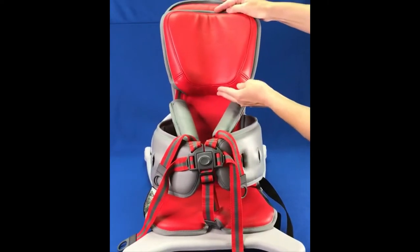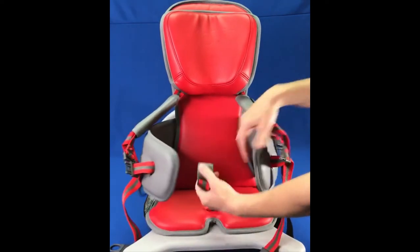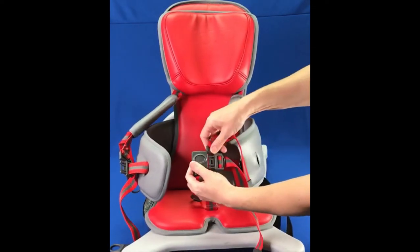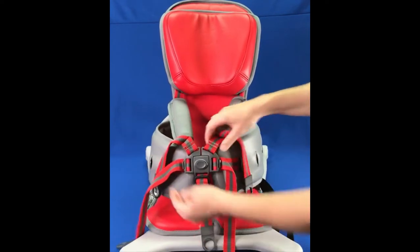An adjustable headrest, adjustable lateral supports, and a five-point harness are standard on the Go-To Seat. Children will need to have some head control to be able to use the Go-To Seat.